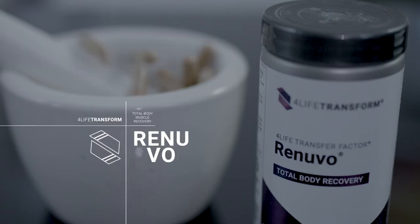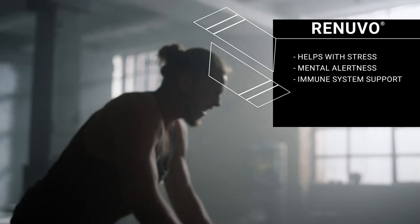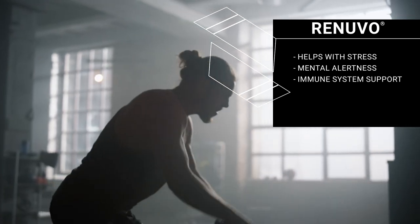4Life Transfer Factor Renewable is a total body muscle recovery supplement that helps your body and mind cope with everyday stress, supports mental alertness, and supports your immune system.